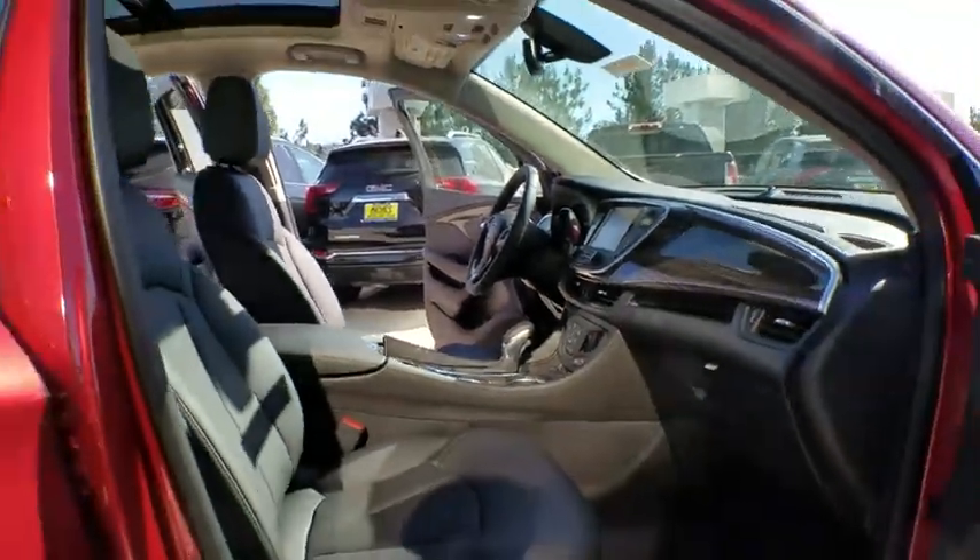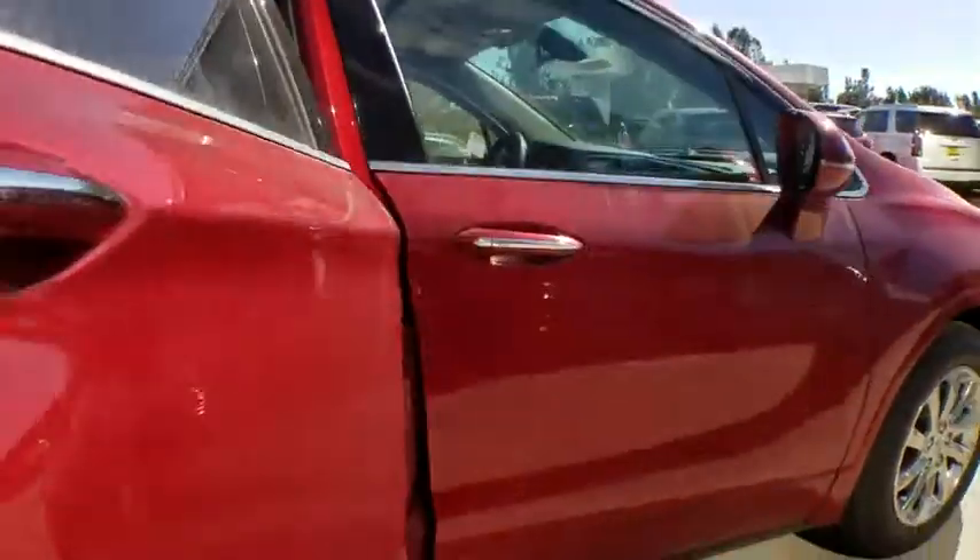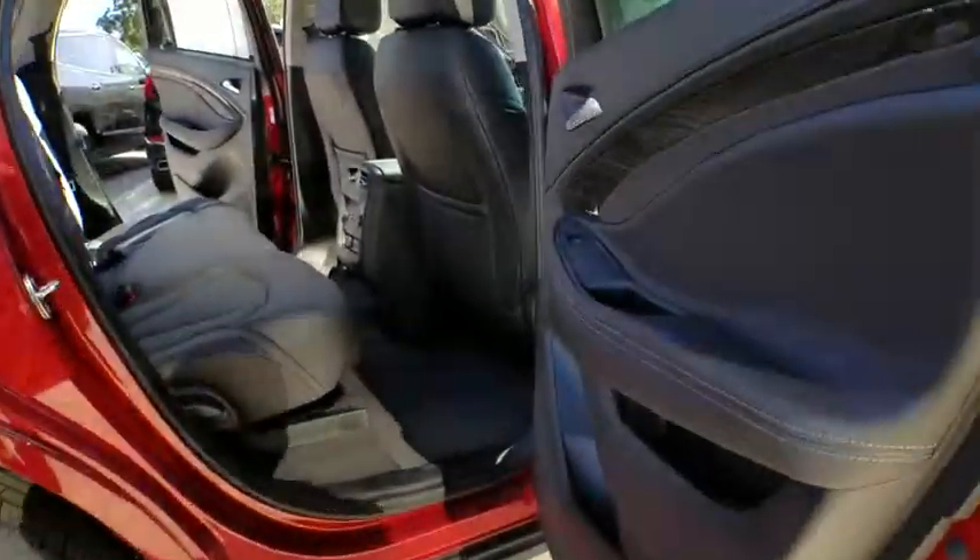Floor mats, four-wheel disc brakes, keyless start, aluminum wheels, cruise control, auto-dimming rear view mirror, rear defrost, climate control.